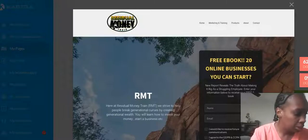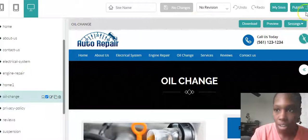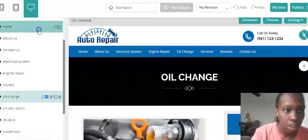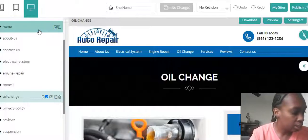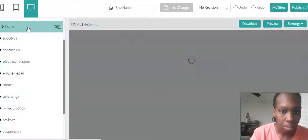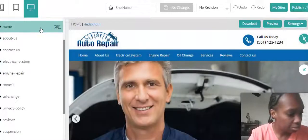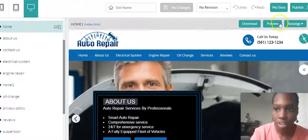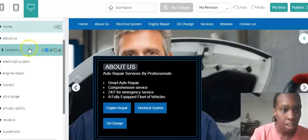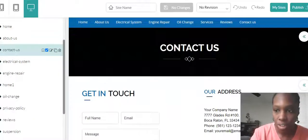A multiple page website — another one I'm doing is for auto repair. This one has a home page — I was editing this — and then they have a contact us page I'll be doing for them.